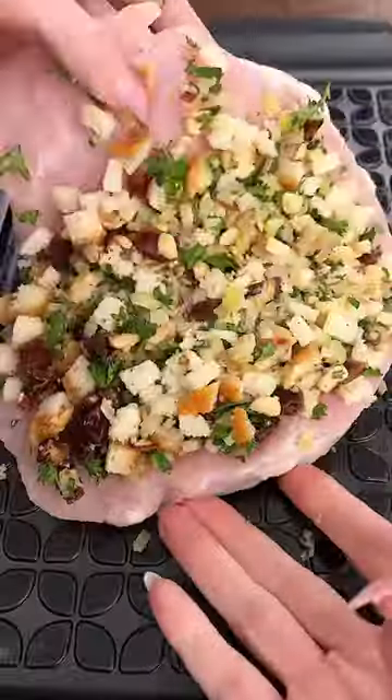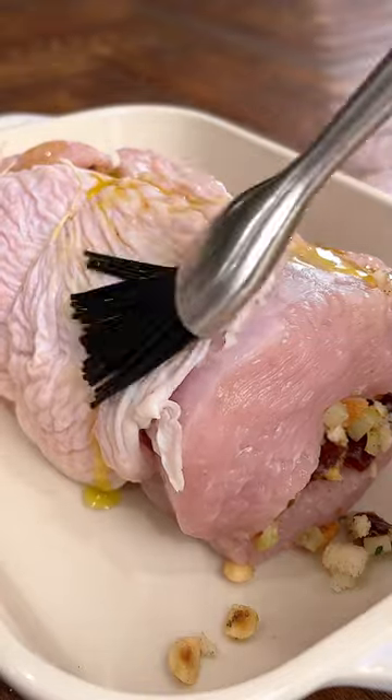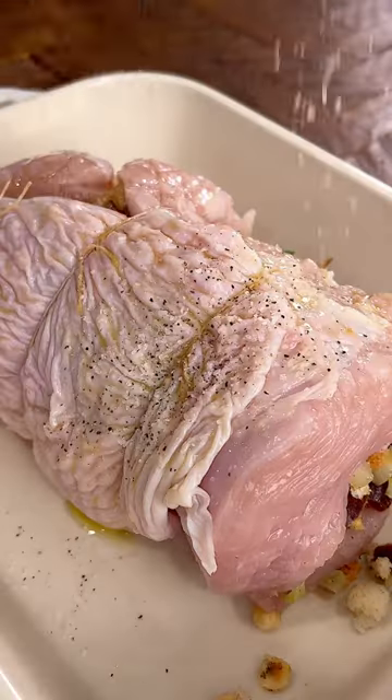When you fold it up, tie it off, brush the top with olive oil, season with salt and pepper, and roast it off — that's it. It's so delicious. Enjoy!